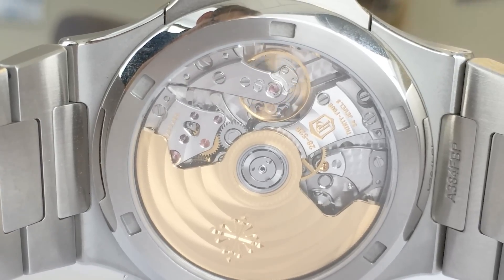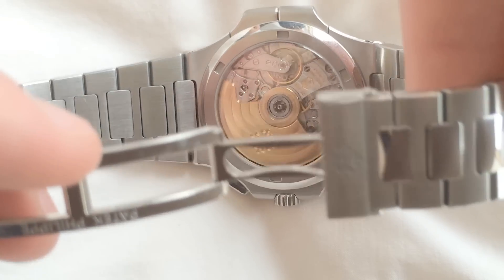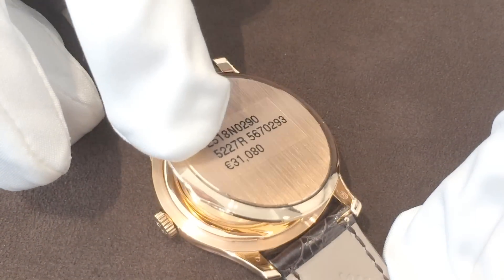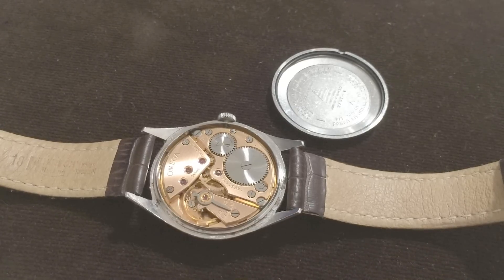Automatic mechanical watches are those which are powered by motion, like the movement of one's wrist. This is due to a type of rotor, which helps wind the watch. In other words, the watch will continue operating as long as you wear it normally, or manually wind it using the crown.